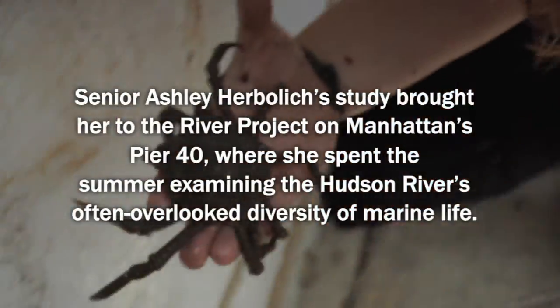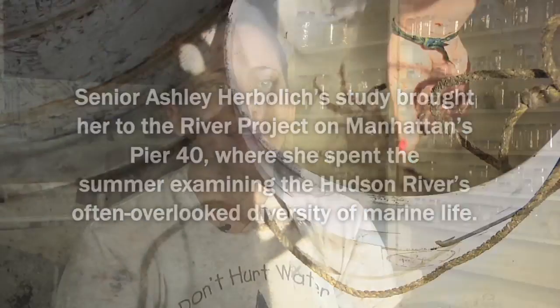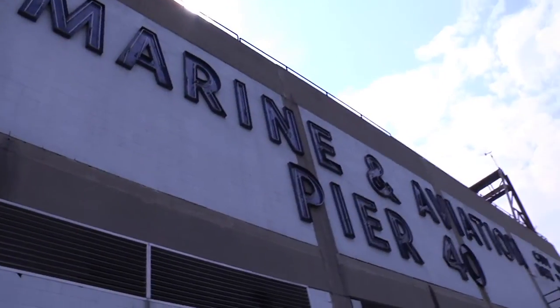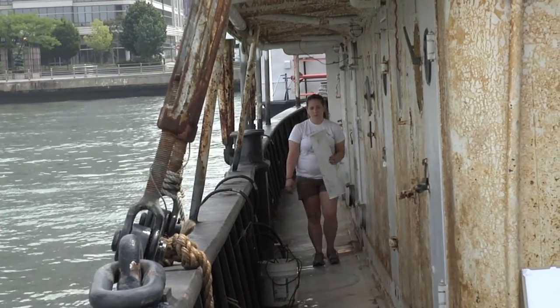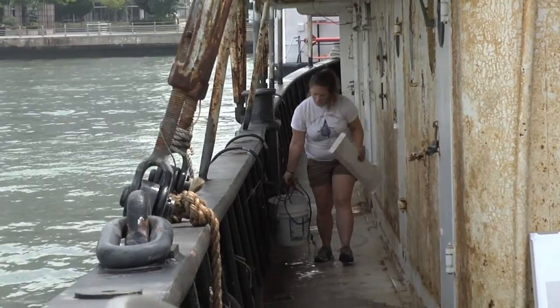These things are sharp. I currently intern for the River Project. It's a marine biology field station at Pier 40 in Manhattan. We work on environmental education and ecological restoration. We are a non-profit and work with a non-profit steamship called the Lilac.